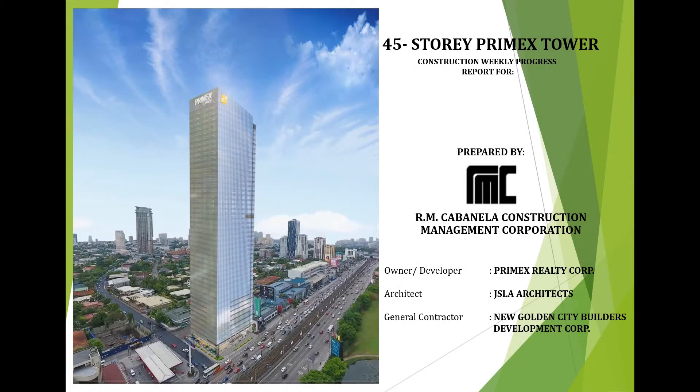Before we start the weekly construction meeting, let me greet you a pleasant good afternoon. Welcome to our construction management meeting number 77, as cut-off dated October 29 to November 4, 2020. Furthermore, let me inform you that any comments or additional matters will be discussed afterwards this video presentation.